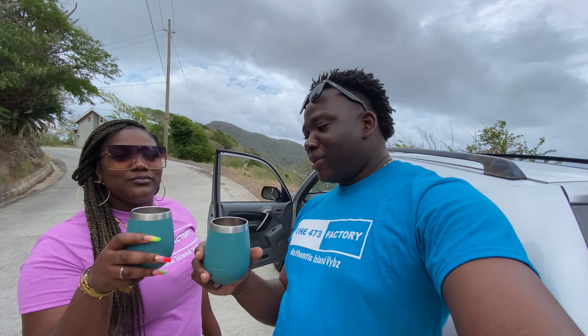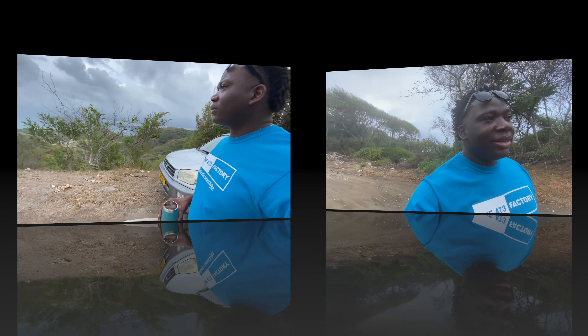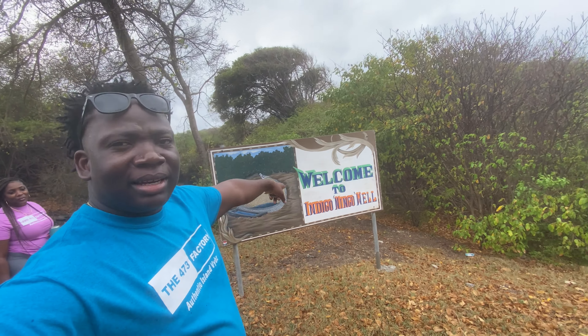All right, so we have our nice drink and we're just gonna chill out for two minutes and take in the view. In our drive we're making our way — and what stop is this, Luane? Third stop. I think that's our third stop. And you see this sign here: welcome to the Indigo Well. So we're just going to go inside and check out the well. We have something else in store as well along the same route, so stay tuned.